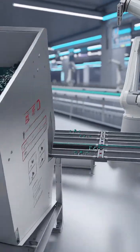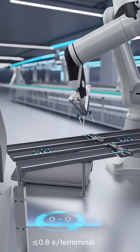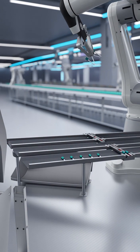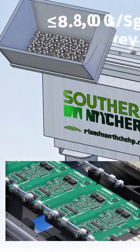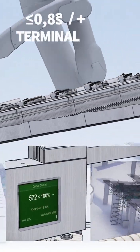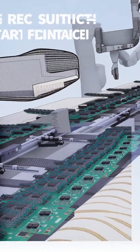Southern Machineries' customized THT feeder: fully automated, AI-aligned, zero-defect terminal loading. Over a thousand terminals per cycle with real-time monitoring.